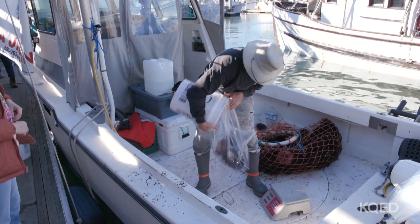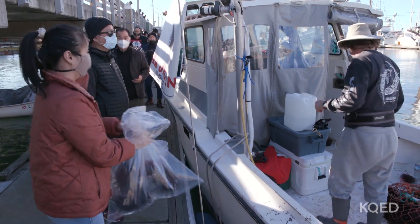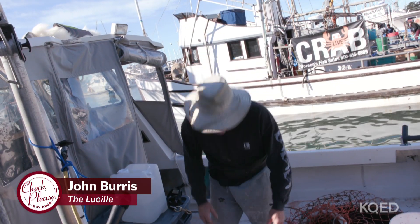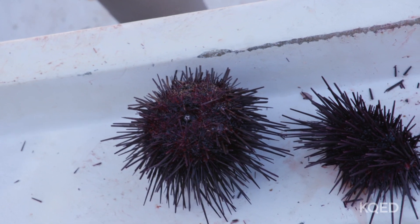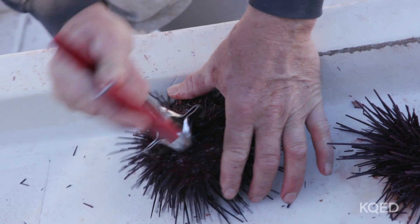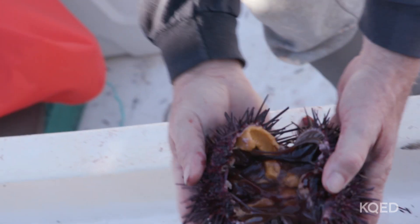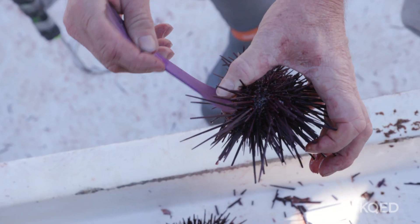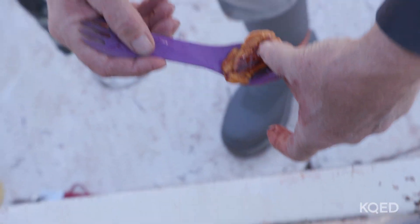He can't see probably a foot in front of his face, and he gets buzzed all the time by sharks. People come to Pillar Point just for uni. A lot of people say it tastes like the essence of the ocean. Using an urchin opening tool, right to the center — crack, pop open — and inside is the roe. That's super grade-A roe right there. When it's fresh, it's completely different than what you get at a sushi bar.